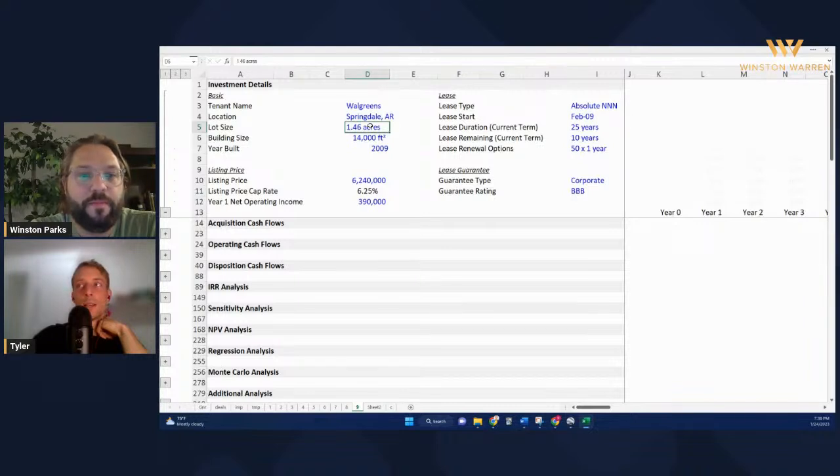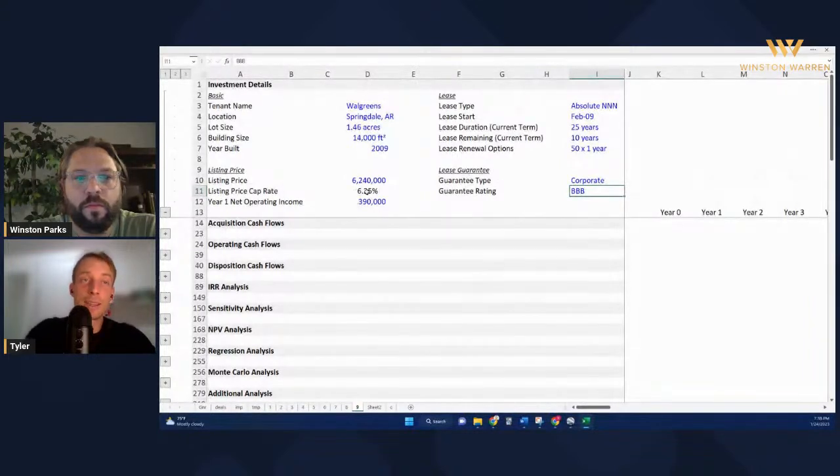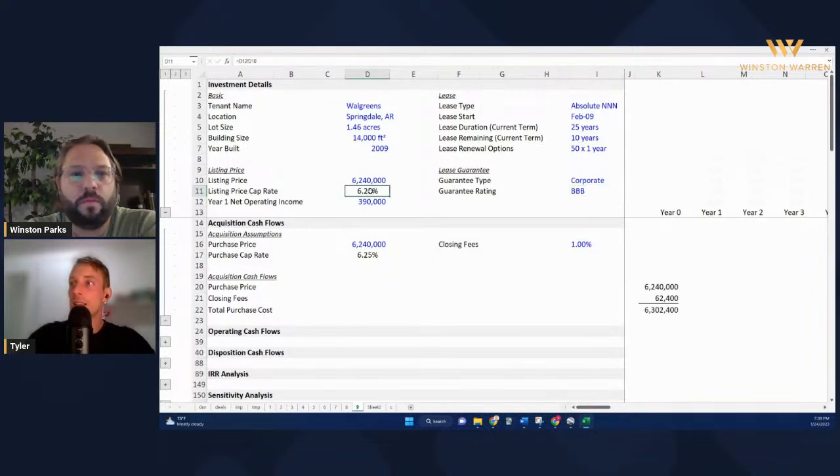Assuming their business model allows them to stay profitable in northwest Arkansas, them not paying a rent bump for the next 60 years is pretty wild. For that reason we're going to have to underwrite this a little bit differently than we normally would, because with no rent bumps we'd make no money. On the positives - this is a corporate lease, triple-B rated, so if they say they're going to pay you, you're probably going to get paid. Those first 10 years are pretty much guaranteed money in the bank. They're selling this at a 6.25 cap, doing $390,000 a year in net operating income - it's an absolute triple net lease - listing at $6.2 million.